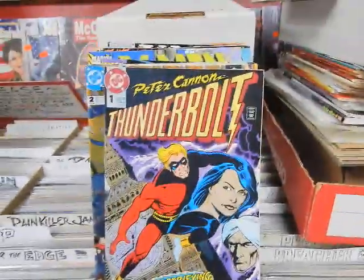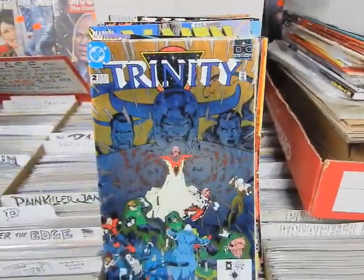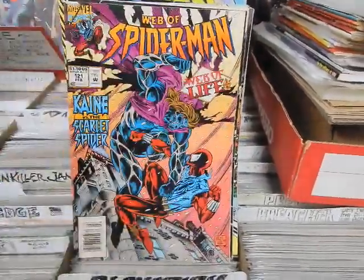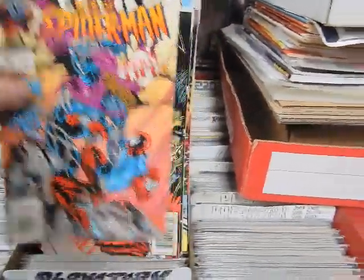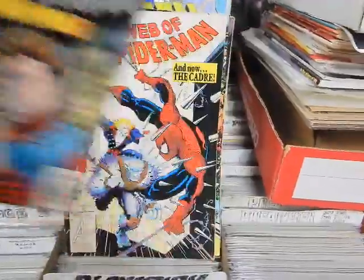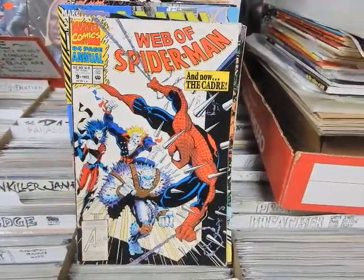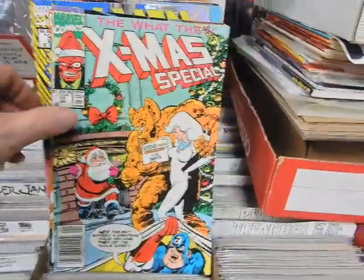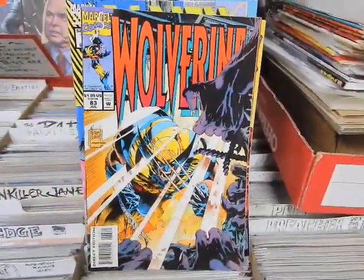Peter Cannon Thunderbolt number 1. Trinity number 2. Web of Spider-Man 120, 121, 123, Annual 9. What The—? number 10, John Byrne cover. Wolverine 83.